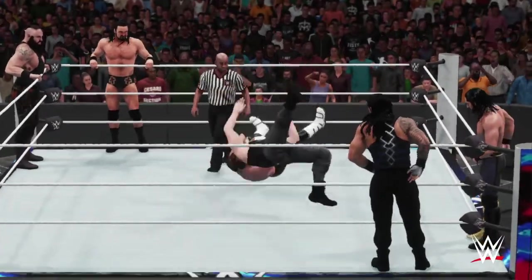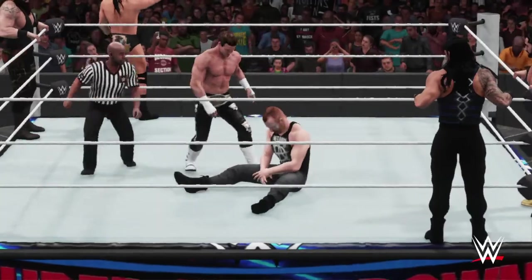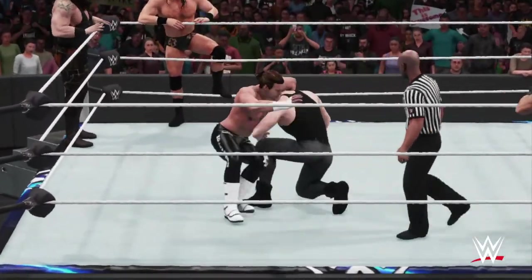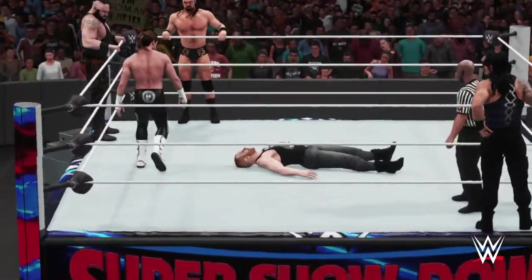Here we go as we start this three-on-three matchup. Good luck to the referee, guys. When you put six competitors such as this in one match, things are bound to break down in a hurry as this match gets underway. I should note that it's standing room only here in Sydney.